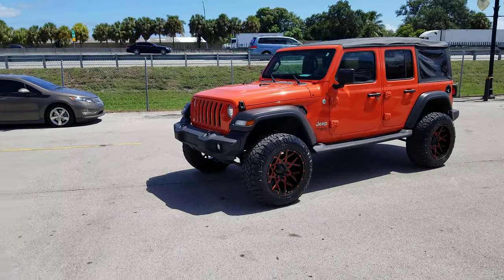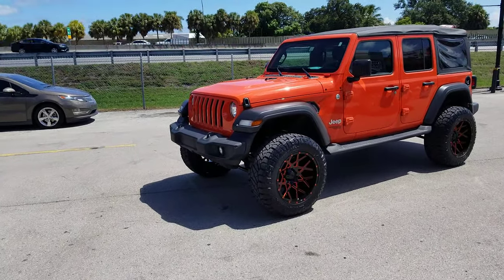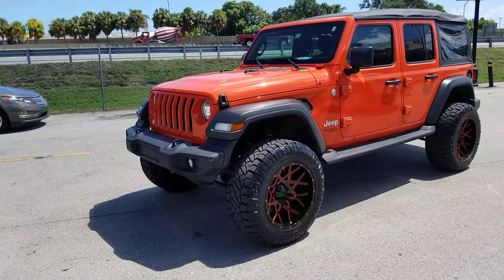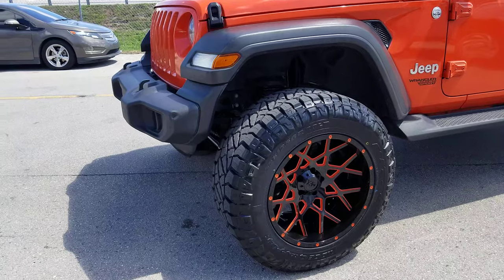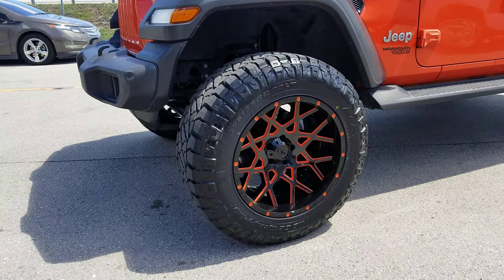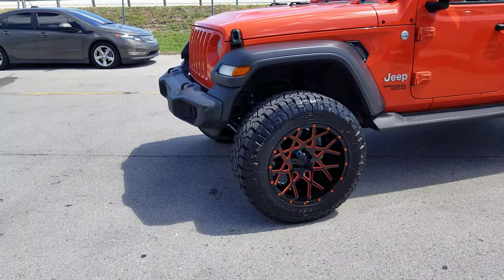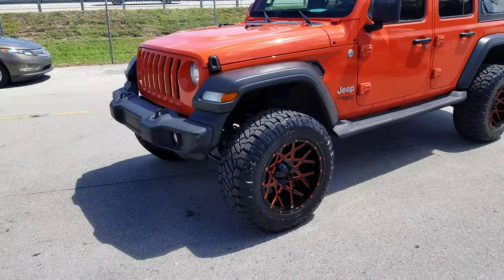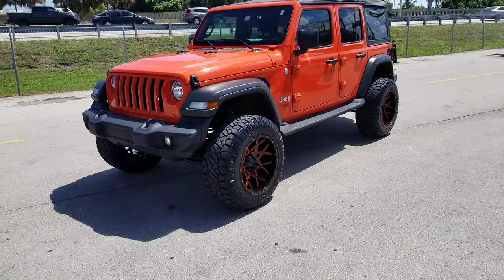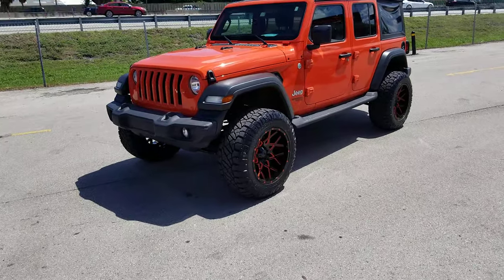Right now we got a new Wrangler JL. Got the 3-inch Fabtech Sport lift that we just put on. Got the XD Series Chopsticks custom painted — this is the two-piece version, comes in a one-piece version also. This is the 20 by 12 with a 35-12-50-20. Great looking wheel, came out really nice with the 3-inch lift. Rubs a little bit on the front bumper, but we're definitely going to change that to an off-road bumper.